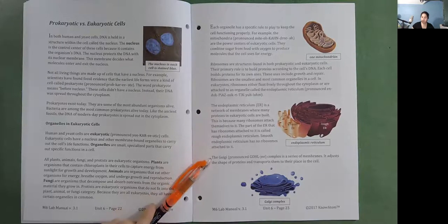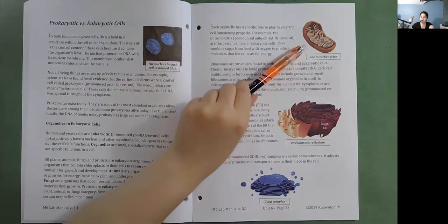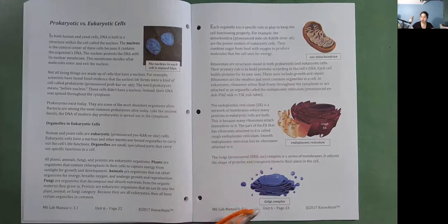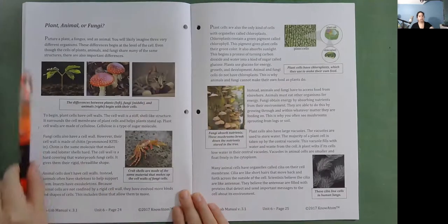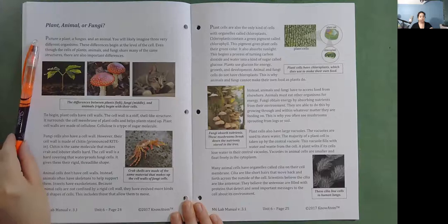The Golgi complex is a series of membranes that adjusts the shape of proteins and transports them to their place in the cell. Plant, animal, or fungi — even though cells of plants, animals, and fungi share many of the same structures, there are also important differences. These differences begin at the level of the cell.